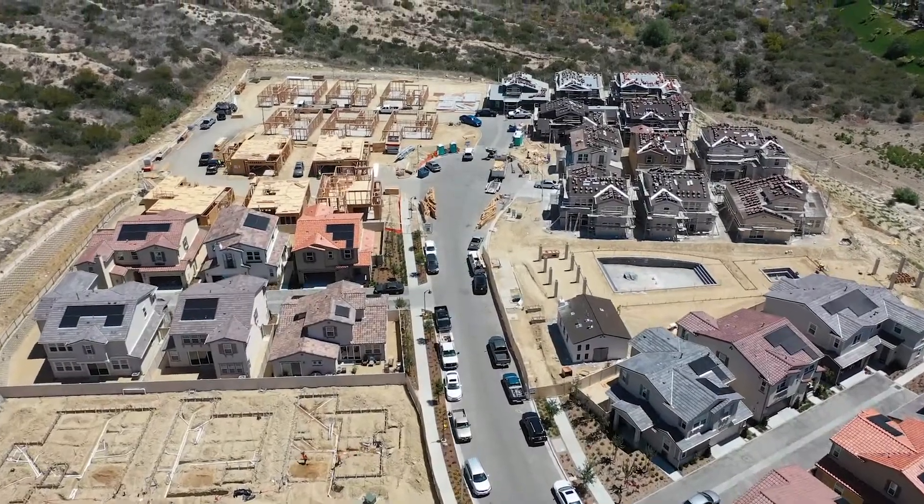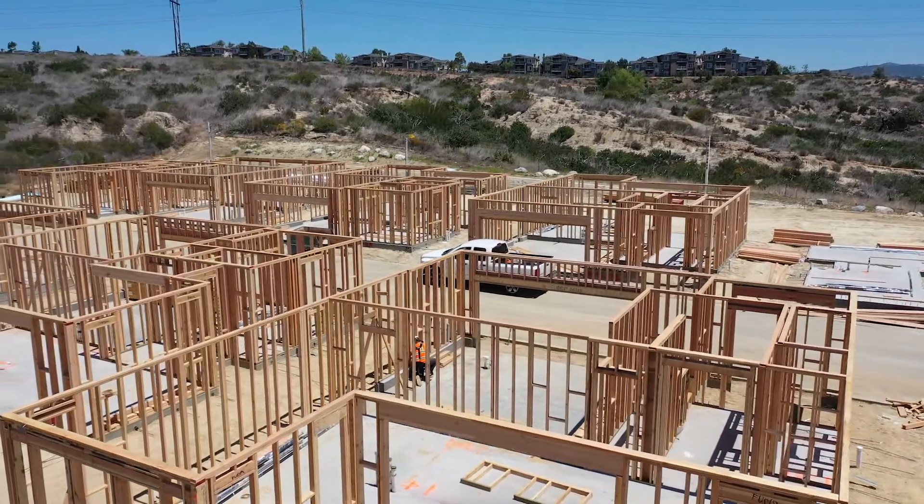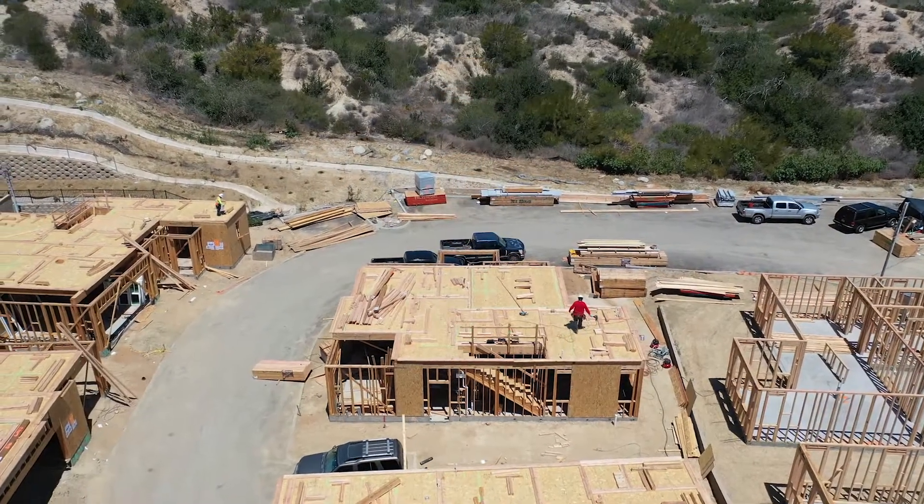We're at the City of Carlsbad on the Lennar track development. Each year, the month of May is designated as Building and Safety Month. This year's themes will include prevent, prepare, protect, and building code safe. Today we're ready to take a tour of one of these buildings.